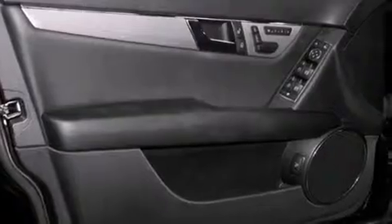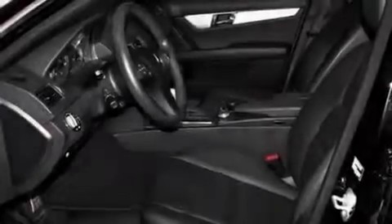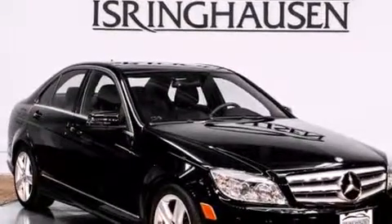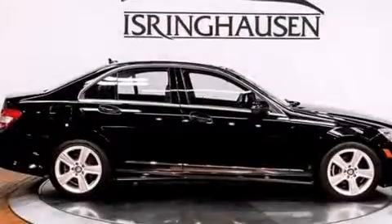The following features are also included: memory settings for the driver's seat positions, so you can recall your favorite position with the push of one button, a pollen filter, cruise control, a leather-wrapped steering wheel, a passenger-side vanity mirror, and rear curtain airbags.